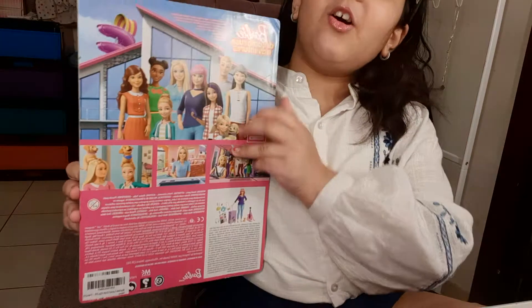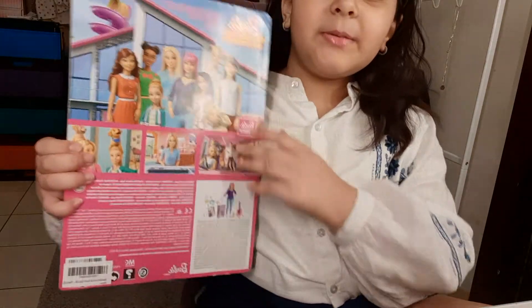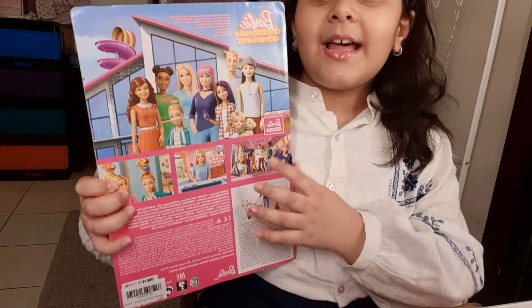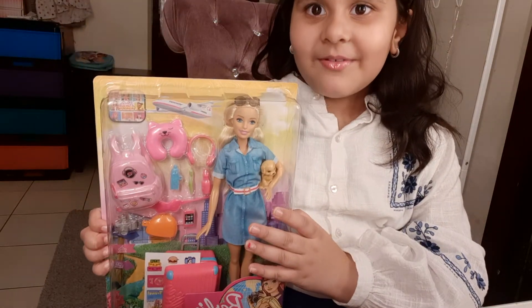Now you can see all of Barbie's shoes over here. And there's Barbie's friend Daisy with all of these accessories. It's very nice. Thank you, everyone.